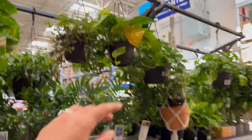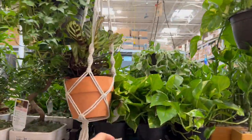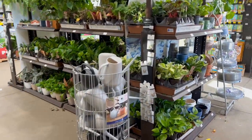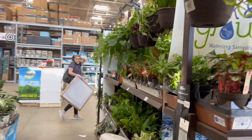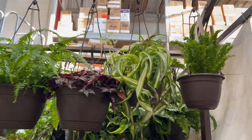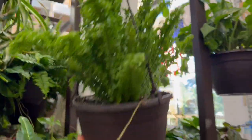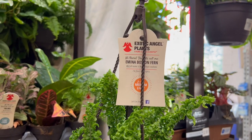Okay, so there are some plants that are not looking so great here — probably been here for a bit. But look at the Manjula! Bye Tori, see ya! And look at that — beautiful! This little curly fern is cute; it's called the Emina Boston Fern.